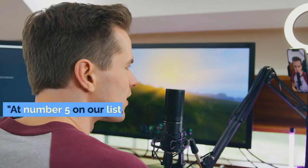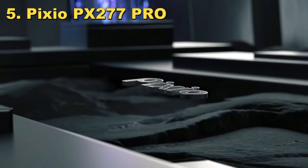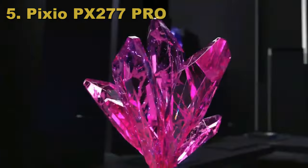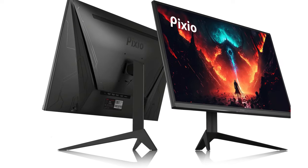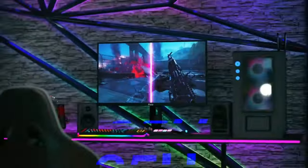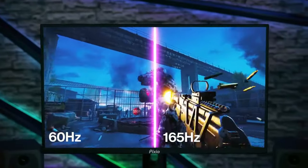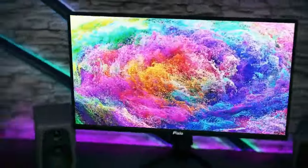So sit back, relax, and let's jump into our list. At number 5 on our list, we have the Pixio PX277 PRO — a monitor that's a serious game-changer, especially for those who love competitive gaming. Imagine playing your favorite fast-paced game — every frame counts. That's where the Pixio PX277 PRO shines with its 240Hz refresh rate, meaning the images on your screen refresh 240 times per second. It's like seeing every detail in super slow motion, giving you the upper hand in fast games.